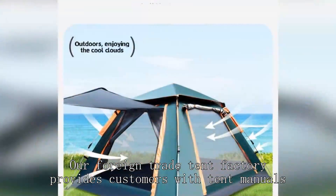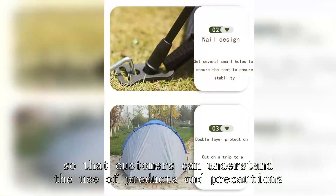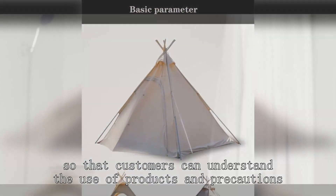Our foreign trade tent factory provides customers with tent menus, so that customers can understand the use of products and precautions.